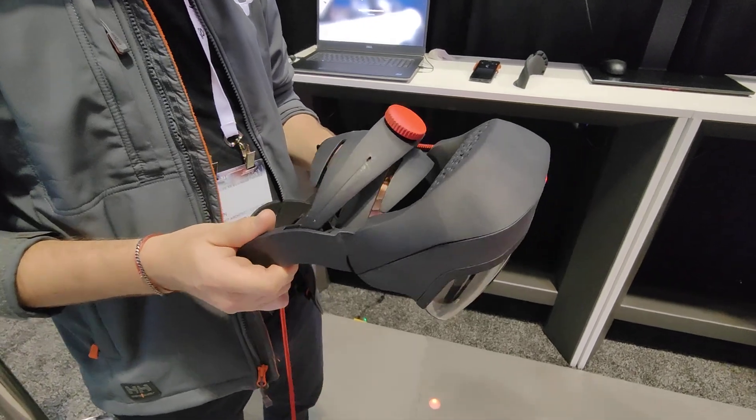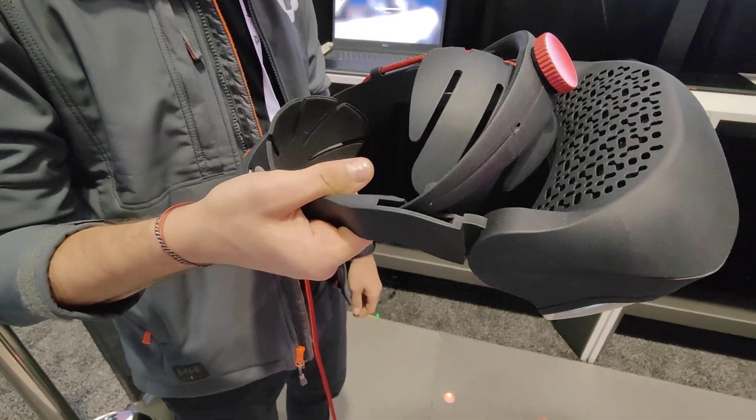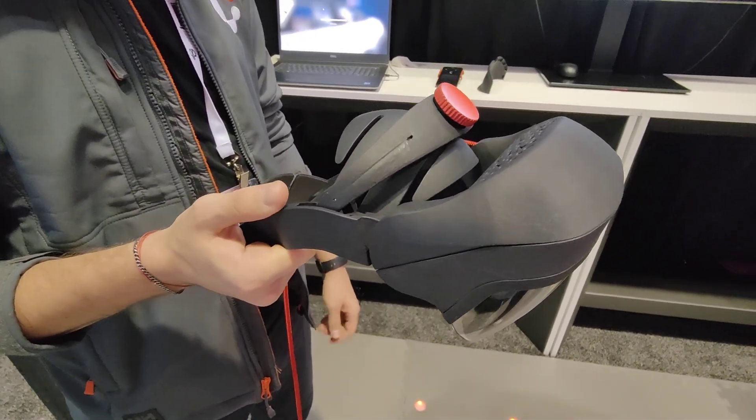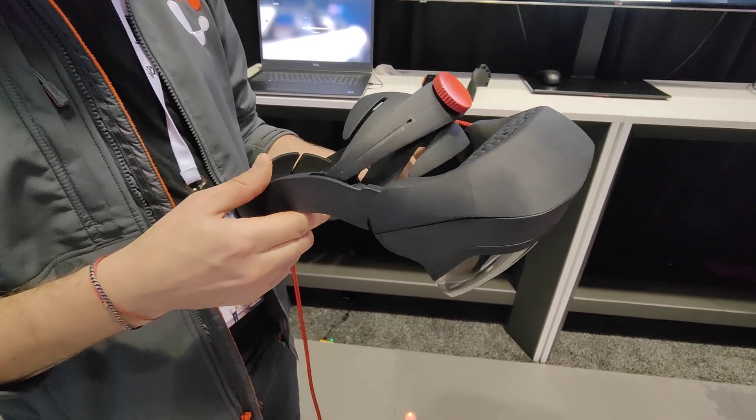Hi, welcome back to AWE 2022. I'm here at the Campfire booth and we're looking at the Campfire headset. I'm looking forward to trying out a demo of this AR headset for industrial use.